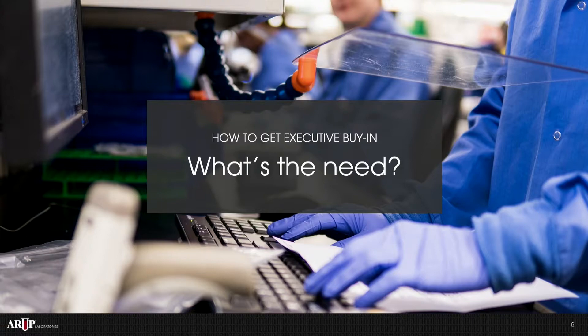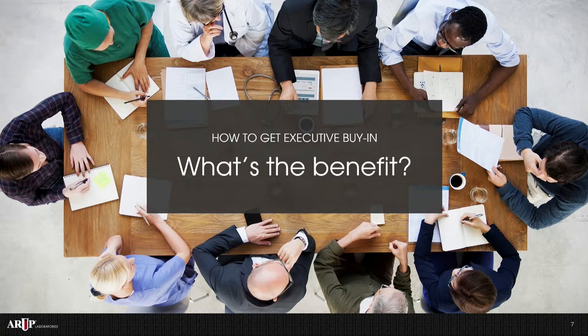After we demonstrated the need, we had to explain the benefit of automation. The benefit is it allows us to have increased capacity to handle growth in our healthcare system. In addition, it simplifies our processes for staff. And it improves quality by reducing opportunities for error as well as improving our turnaround times.